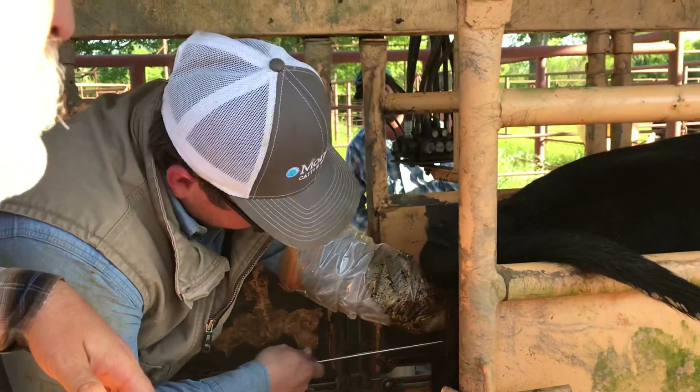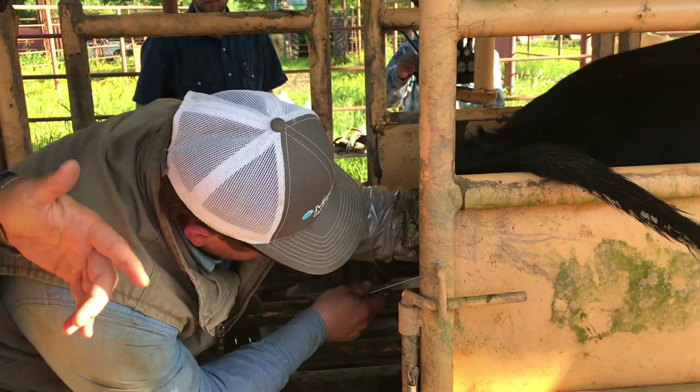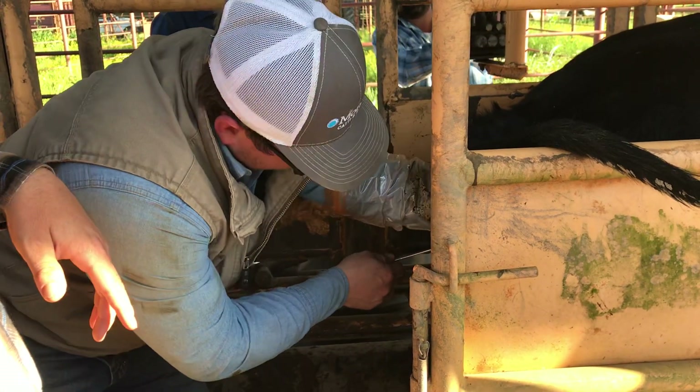Typically, this process will take somewhere in the ballpark of 30 seconds to 2 minutes, depending on how much the cow is working with you or fighting with you, and Cody's experience with cows.